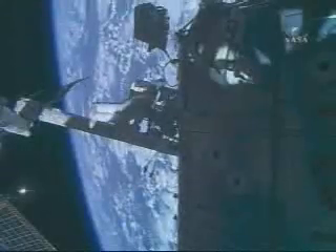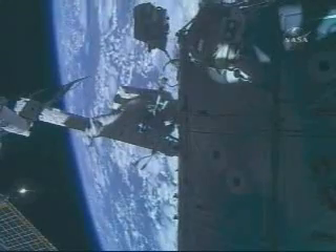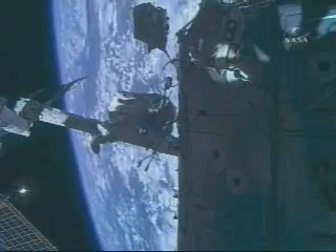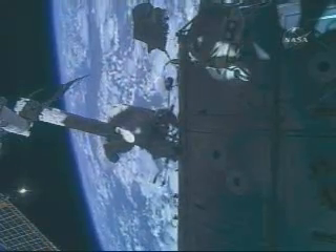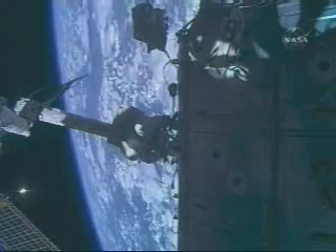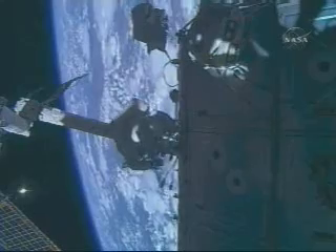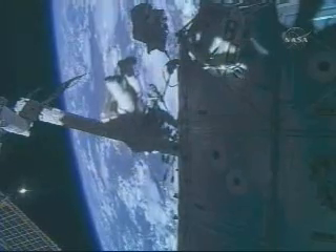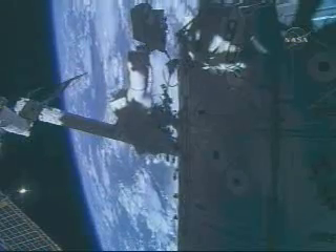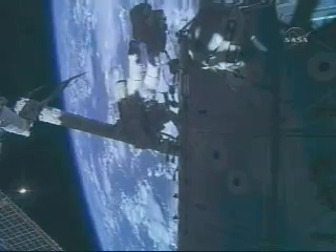Just to recap where we are: this spacewalk is to prepare for the relocation of the pressurized mating adapter number two and the subsequent move of the new Harmony module, brought up by Discovery on its recent mission, to its permanent position on the International Space Station. The spacewalk began an hour and six minutes ahead of schedule at 3:54 a.m. central time, when both suits were switched to battery power.